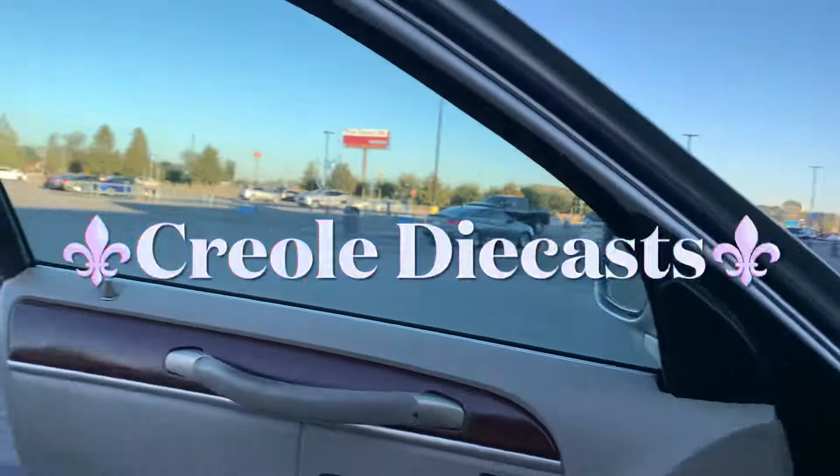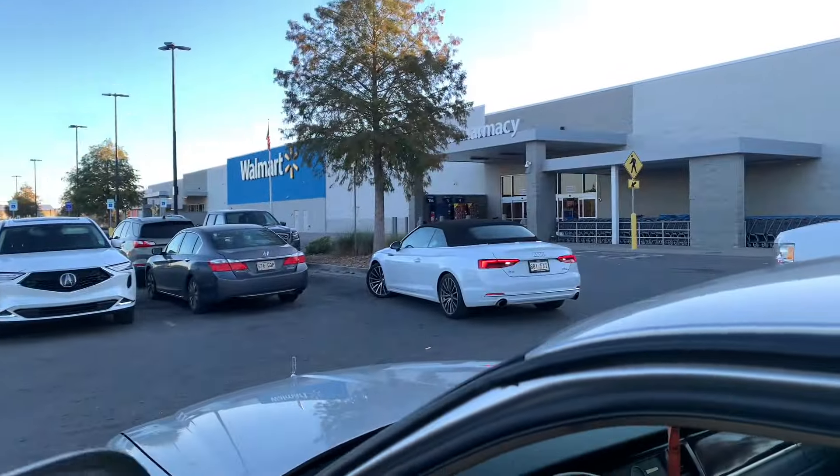Good morning y'all, CreoleDocast here. This morning we on the hunt. Right now we at Walmart as y'all see. Let's go see what they got this morning.